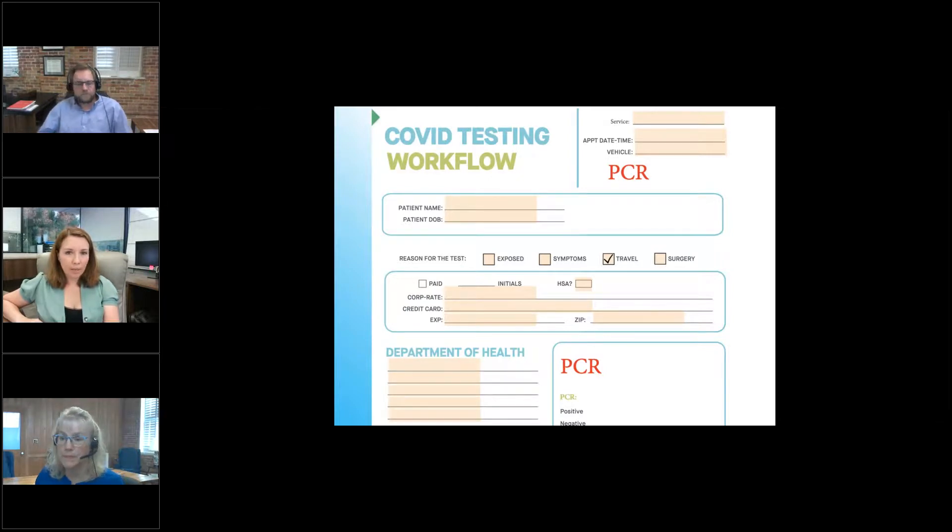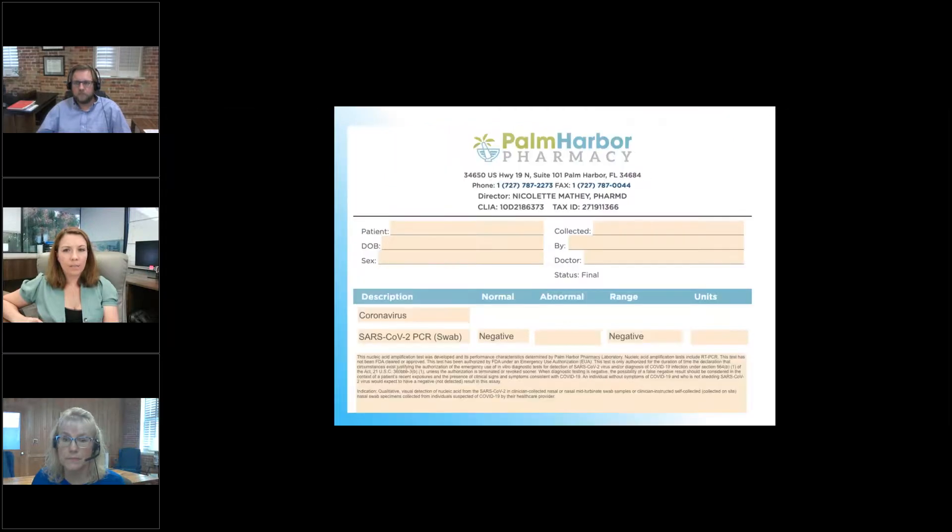This is the PCR workflow form, and then the next is the PCR invoice for the patient. We've custom branded a ton of these for pharmacies around the country — anyone who buys the Acula machine from us, we custom brand this invoice for your pharmacy because you need your logo, your medical director, your CLIA number, your tax ID, and very specific verbiage. We've updated this over the months to be more compliant with different countries' requirements.